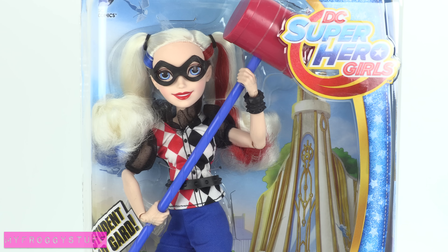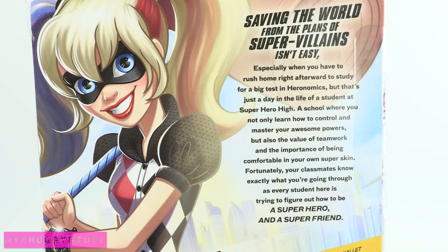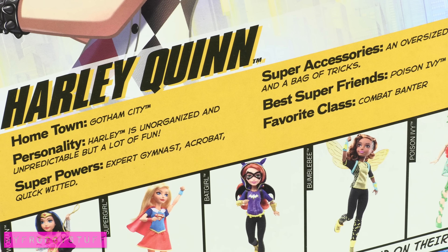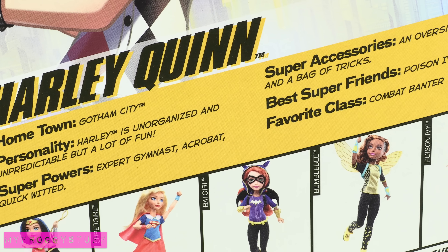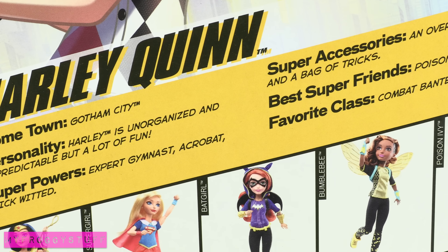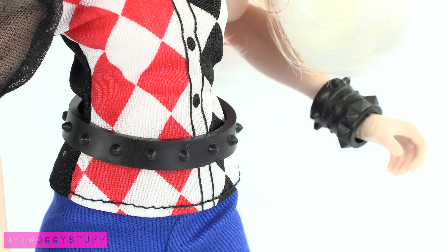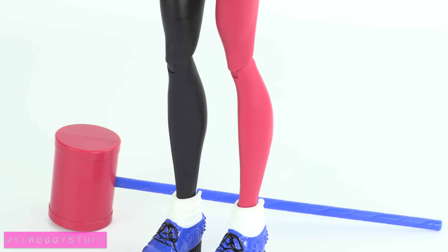Harley Quinn, whose hometown is Gotham City, is unorganized and unpredictable, but a lot of fun. Her superpowers make her an expert gymnast, acrobat, and a quick wit. Out of the box, she comes with an oversized mallet, a black mask, belt, bracelet, one red leg, and one black.